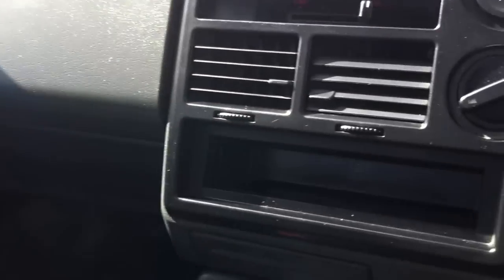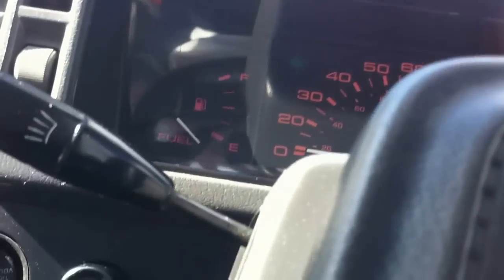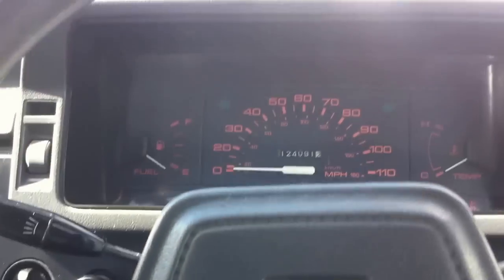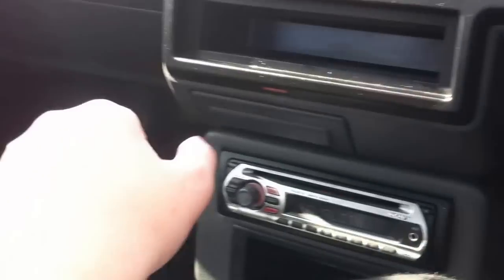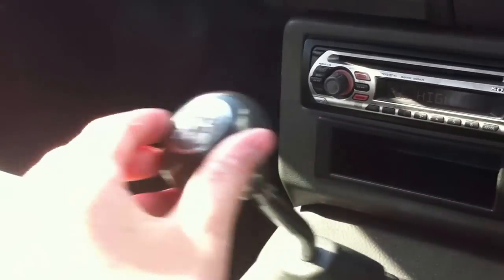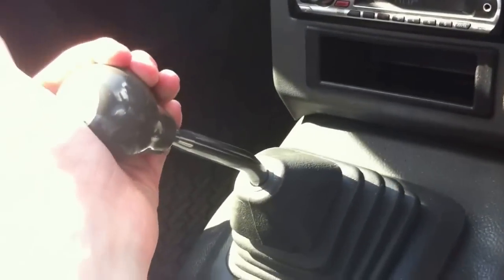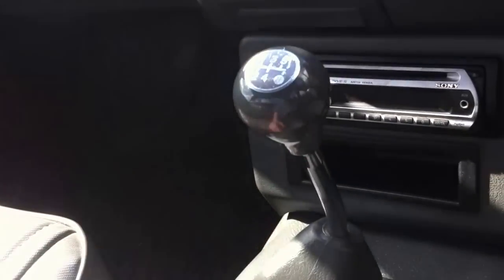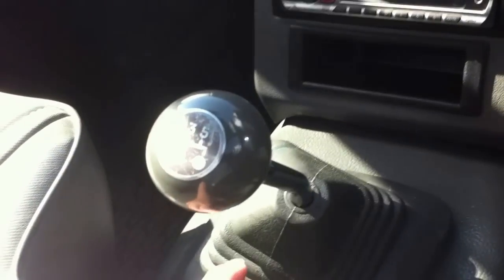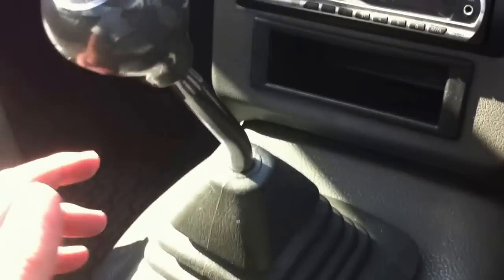It's got a very nice feel to the interior, but as it's quite an old truck it doesn't have the greatest amount of features. Let's start it up — it's got a very nice sound to this engine. It's a five-speed manual and has that old gearbox feel to it.